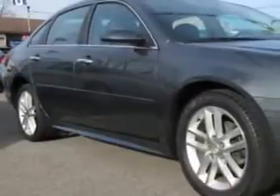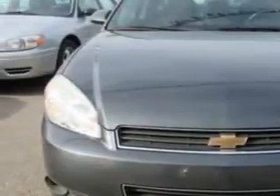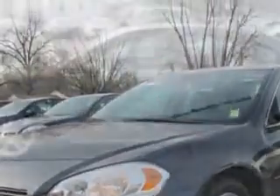Check out the Cybergrey Metallic 2010 Chevrolet Impala, equipped with a six-cylinder engine and an automatic transmission with 67,429 miles. Enjoy an impressive 27 miles to the gallon on this great car.